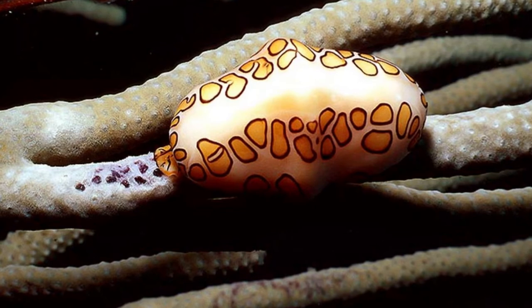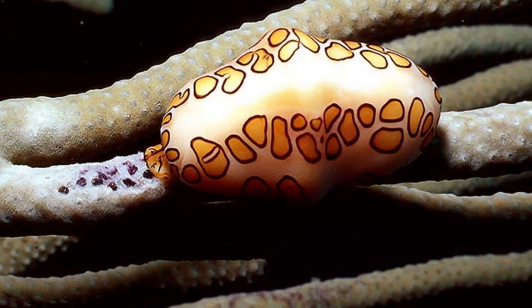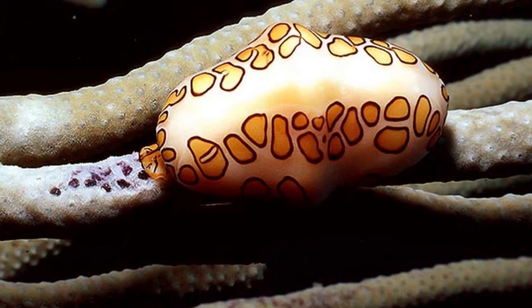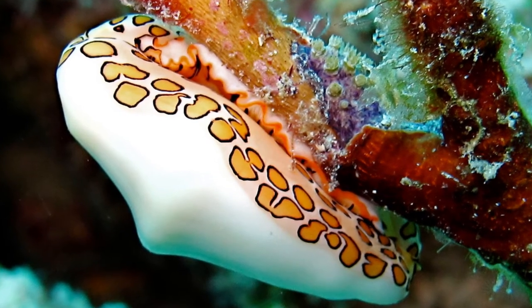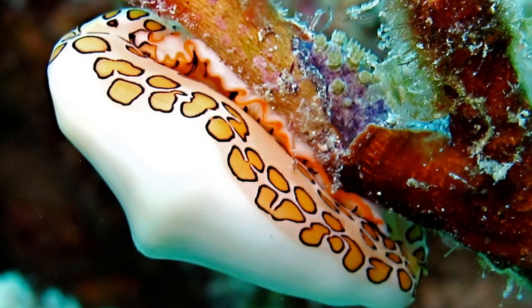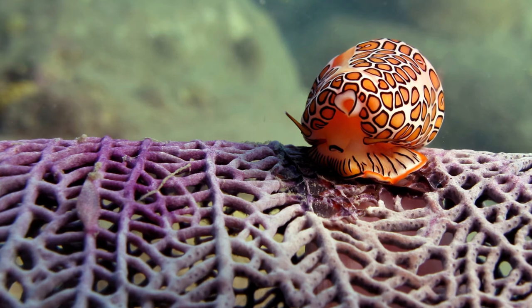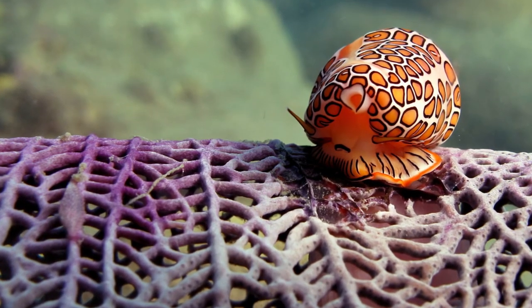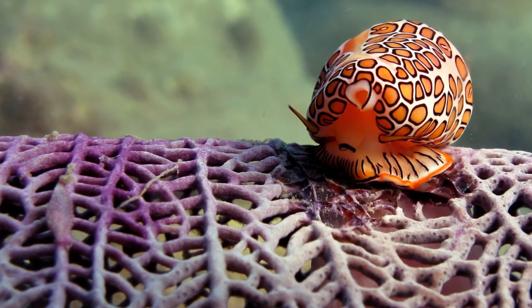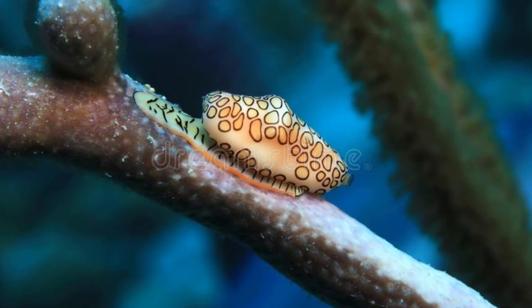Snails that feed on soft tissue such as sea fans, sea plums, and other gorgonian corals secrete enzymes through their foot. These enzymes allow them to scrape off and digest the soft tissue of these gorgonian corals. Despite the fact that the flesh of these corals is extremely toxic to other species, the flamingo-tongued snail has evolved to be resistant to these toxins and has even made itself toxic as a means of self-preservation.